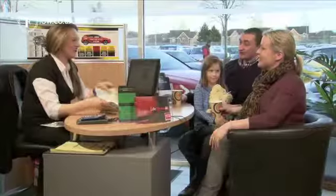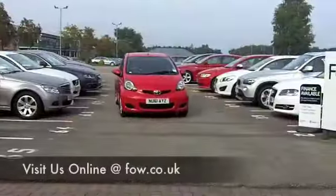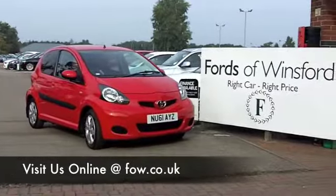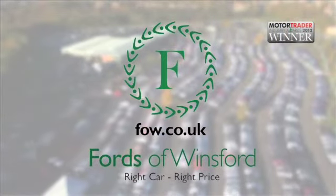Why not ring and reserve? We can hold it for you for up to 48 hours until you can get here, and there's no deposit, no obligation. Come and discover this great car for yourself at Fords of Winsford.